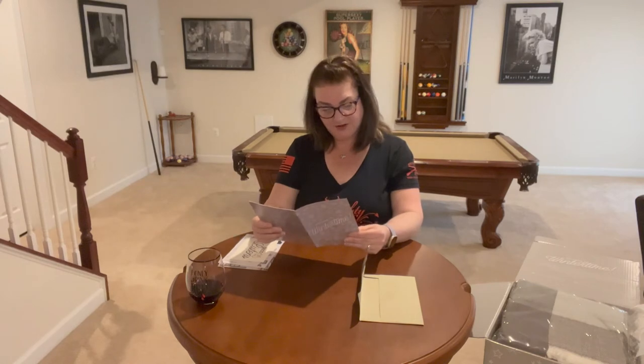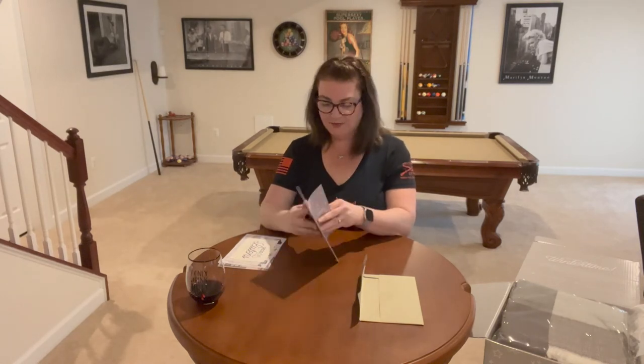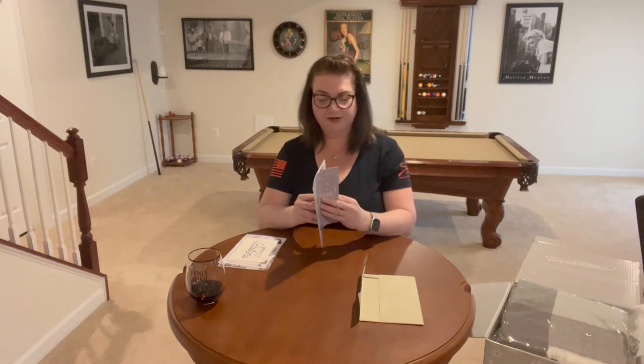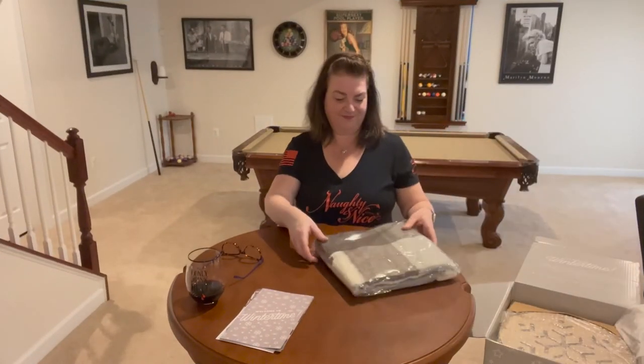Lastly in the envelope we have the 'Welcome to Wintertime' booklet, which has pages talking about the color palette for the theme, different promo codes, and tips on how to decorate with the items in the box. I won't flip through it yet because I don't want to ruin the surprise — we'll get into the box next.